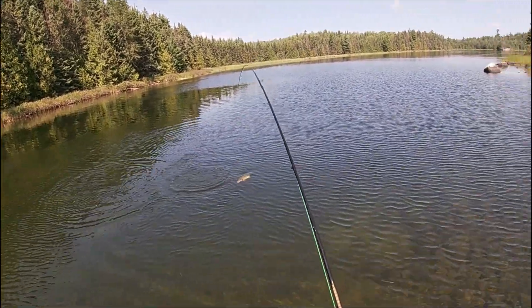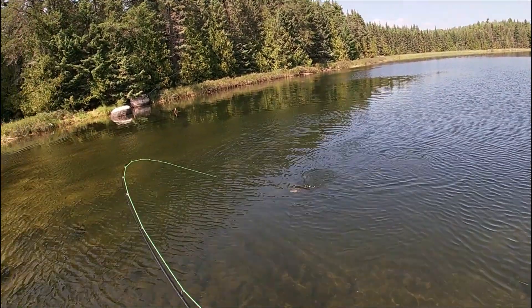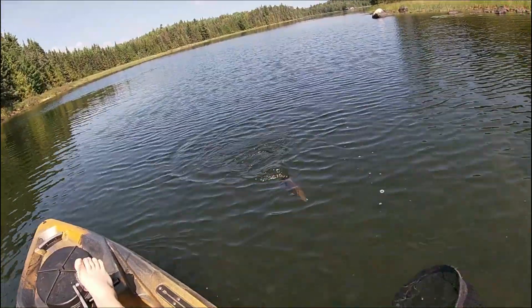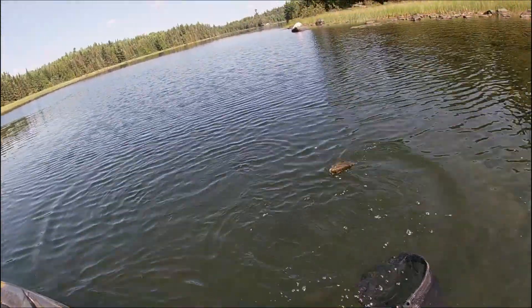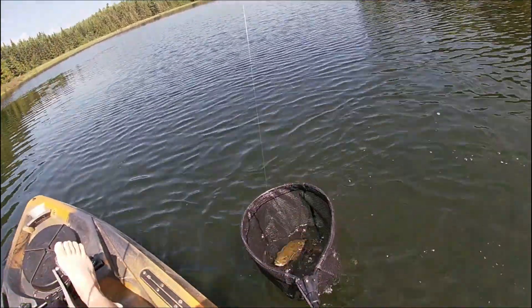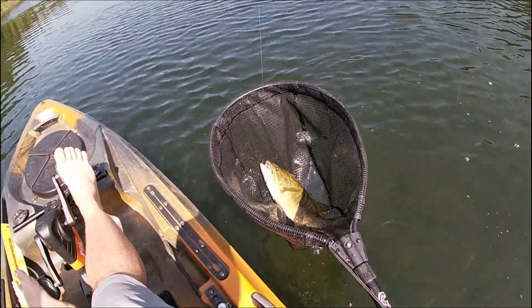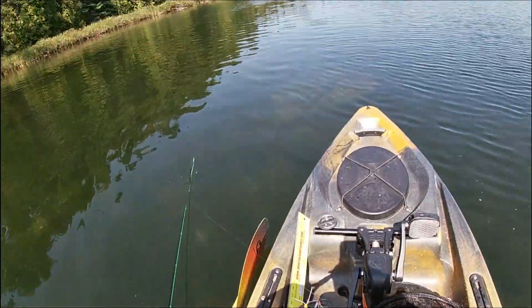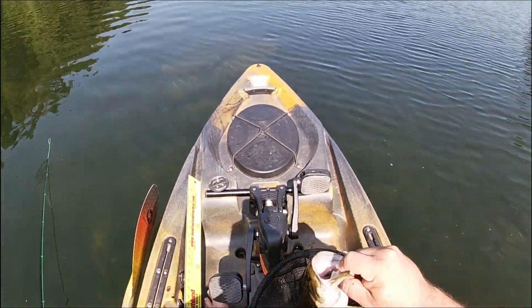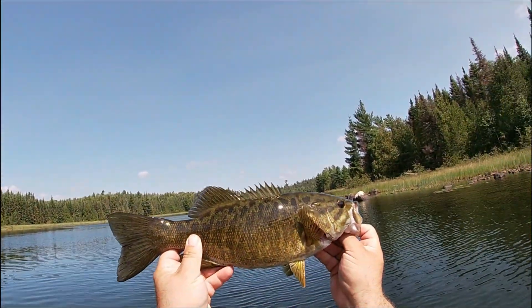After I get this fish in and let it go, I'll talk about the rod I'm using. In the net, just like that. There's my fly. There's the fish.